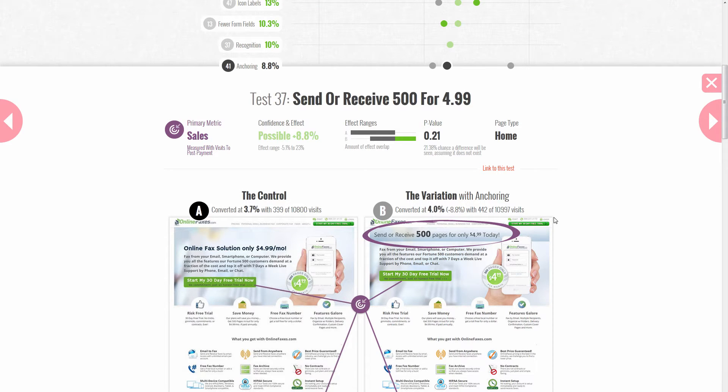Hi, Jacob here from GoodUI. I wanted to show you Test 37 that we just added to GoodUI Evidence. Essentially it's a test that shows a slight effect — a possible 8.8% effect — towards the idea of anchoring.